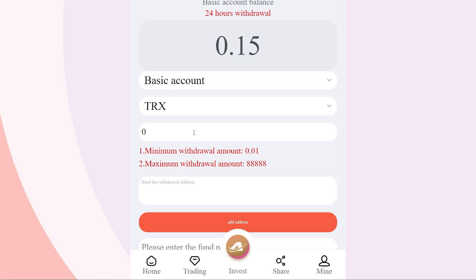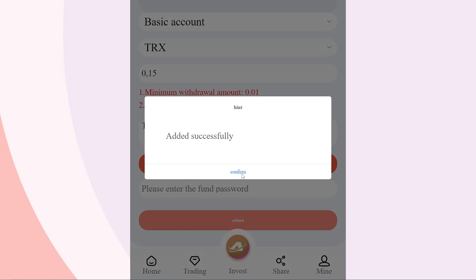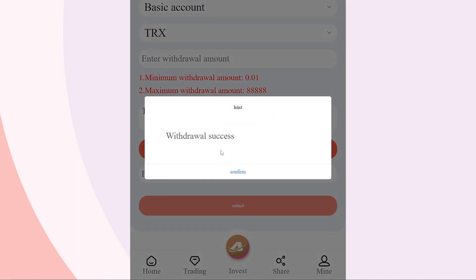The withdrawal of funds here is very simple. To do this, go to the appropriate section and enter all the necessary data. Check that your address and security password are correct, then confirm the transaction and make sure everything is done correctly. This will allow you not to worry about your funds. You can always control your funds and build a competent strategy.